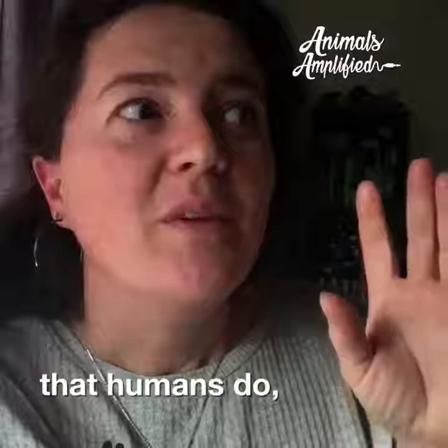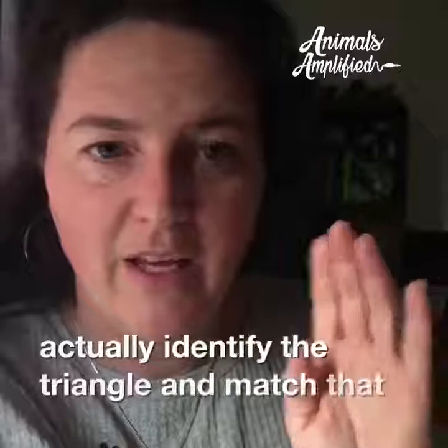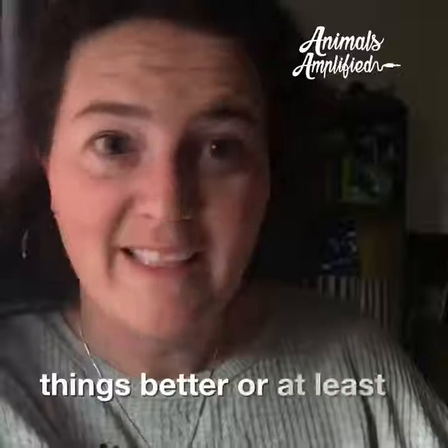Like the mind puzzles humans do, goldfish can actually complete partial images. If you've ever seen partial circles with a blank spot in the middle that looks like a triangle, they can identify the triangle and match it. So they see things at least similarly to how we do.